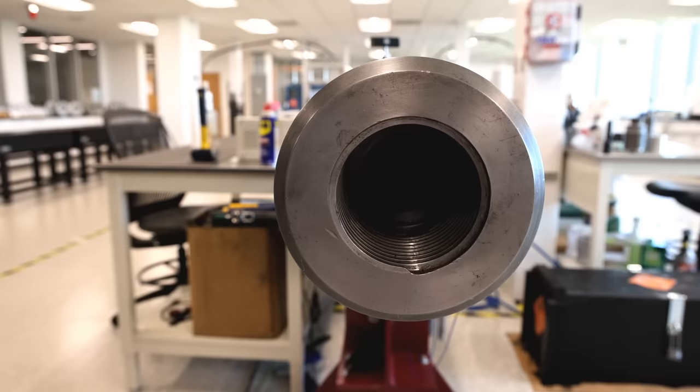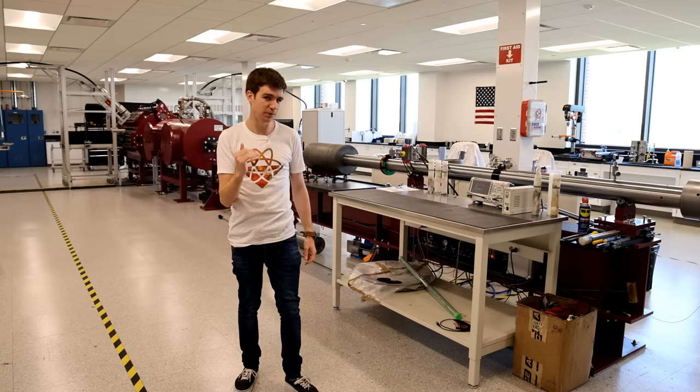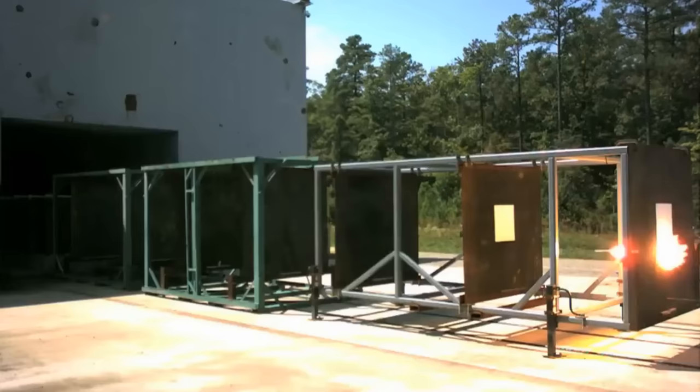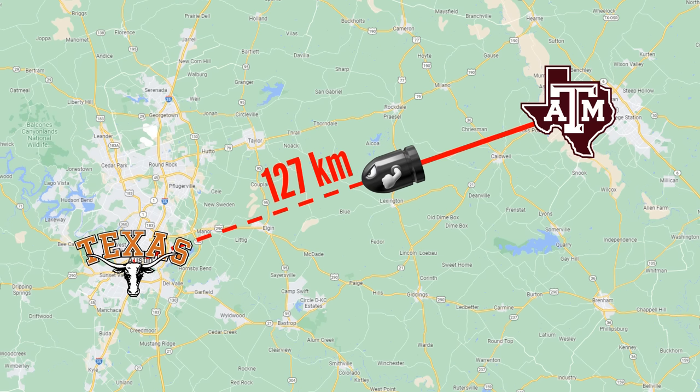Pride of place is, of course, the 13.7-meter-long Aeroballistic Range. This thing can reliably shoot projectiles at up to 8 kilometers per second. For reference, that's about 11 times faster than a speeding bullet, and 2.5 times that of the Navy's experimental railgun. Entirely by coincidence, exactly downrange from the gun is the home stadium of the Texas Longhorns — a projectile can make the trip to Austin in about 15 seconds.